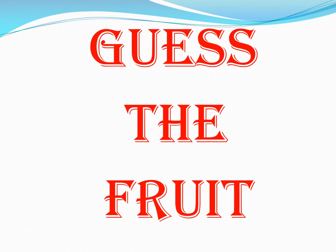You have to guess the fruit. Remember, you have to look at objects and guess the fruit. Ready? One, two, three. Here we go.